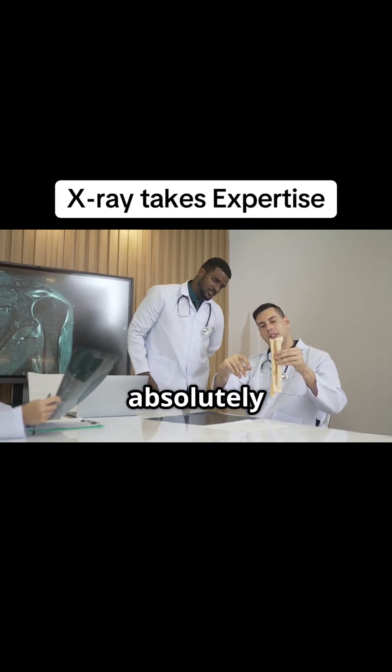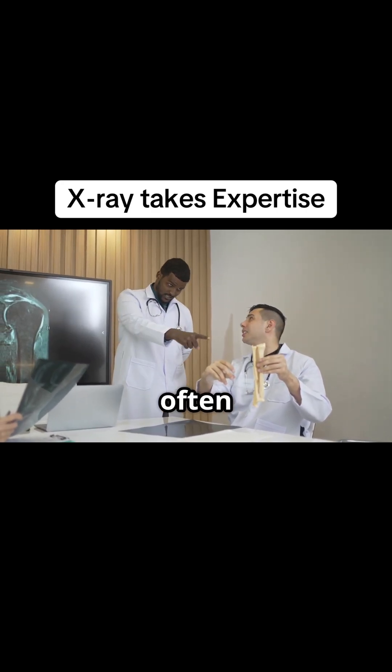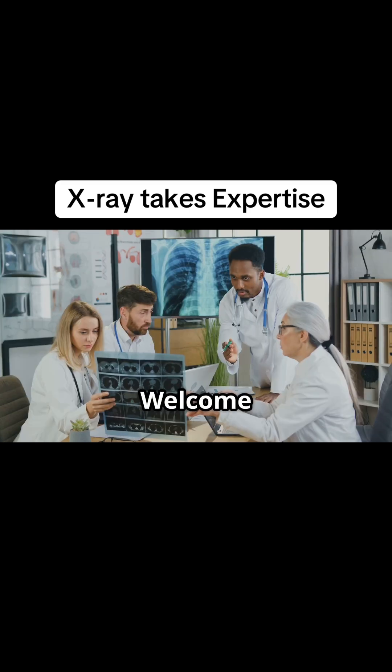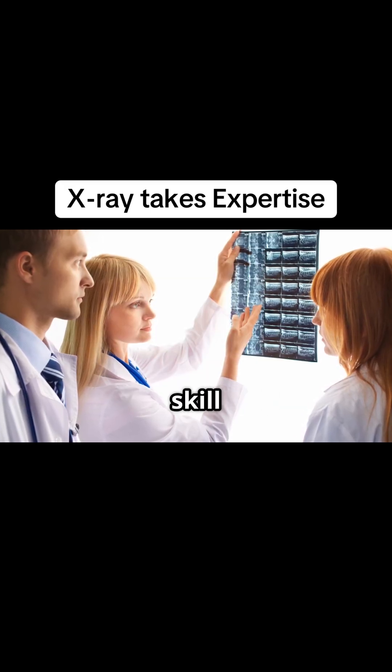Today, we're tackling a topic that's absolutely fundamental to what we do here at Bethesda Spine and Posture, and in medicine in general, but often its complexity is really underestimated. I'm talking about reading x-rays. Welcome to our deep dive into the world of x-ray reading. Today, we'll uncover just how challenging and technical this skill truly is.